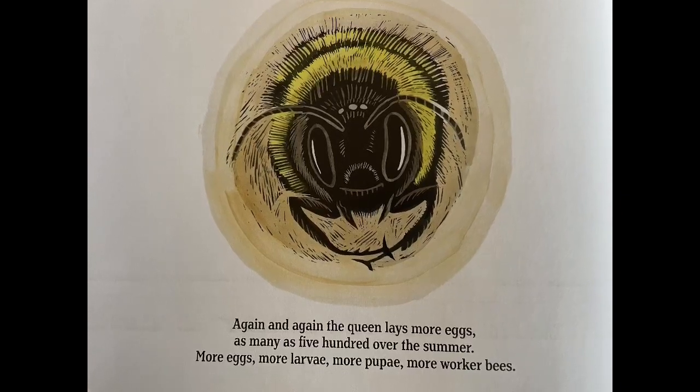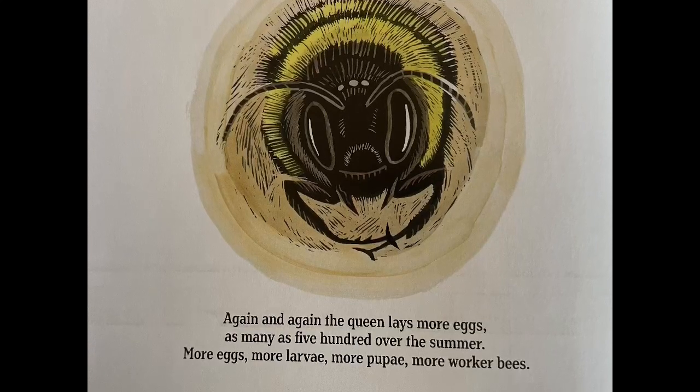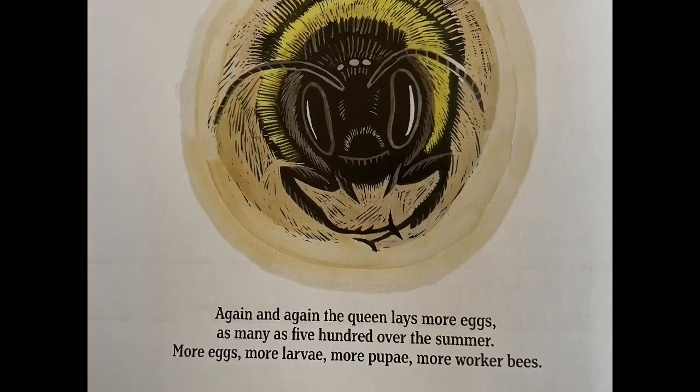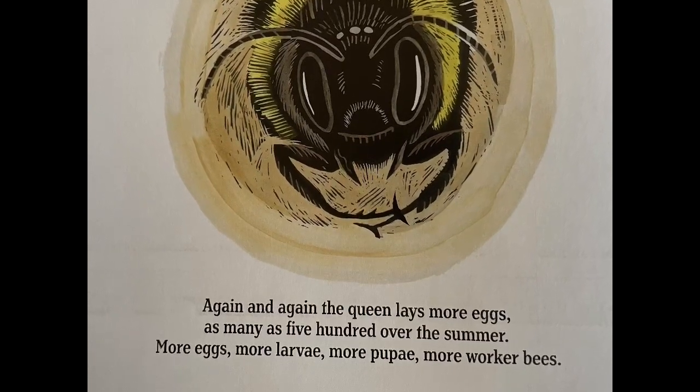Again and again, the queen lays more eggs, as many as five hundred over the summer. More eggs, more larvae, more pupa, more worker bees.